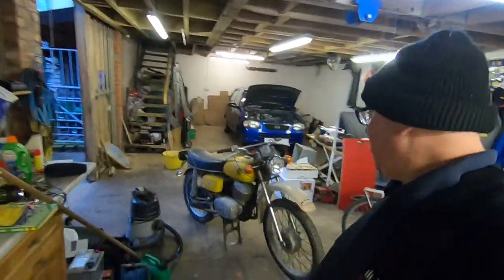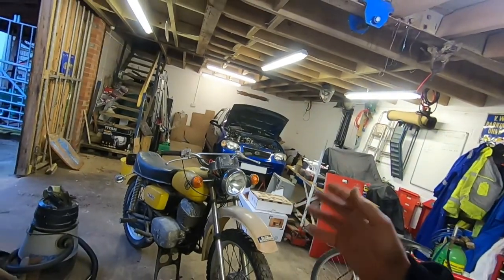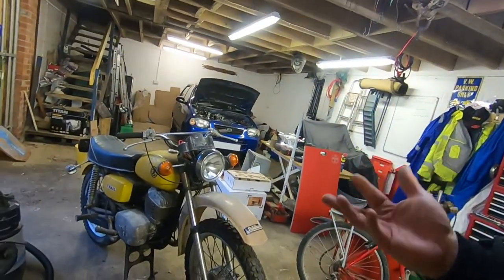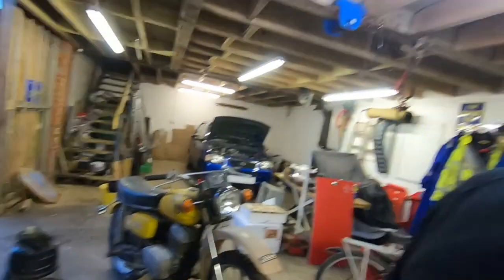Well, we've got the little bike in the workshop. This is going to be a long-term thing — I've got so many projects, I don't know what to do next. But I think on this one, if we get it running, I don't want to fully restore it, because it's got so much history, hasn't it.